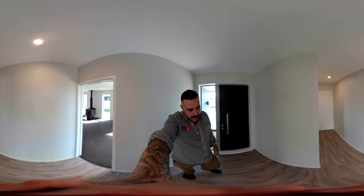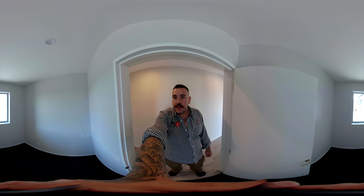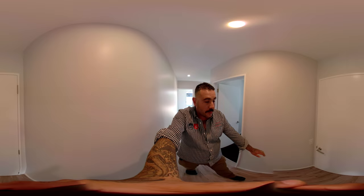Beautiful vinyl planks in the entryway there. We've got Josh's wee office in here, ideal for running a business from home.